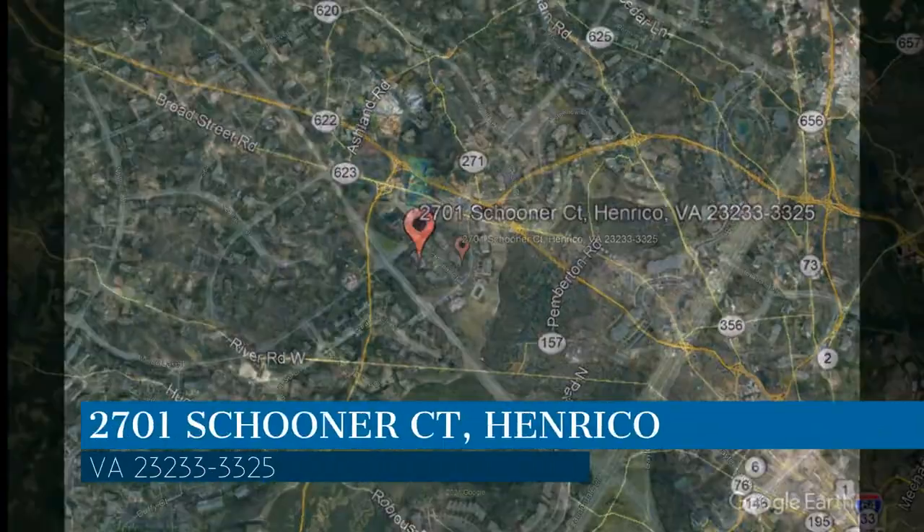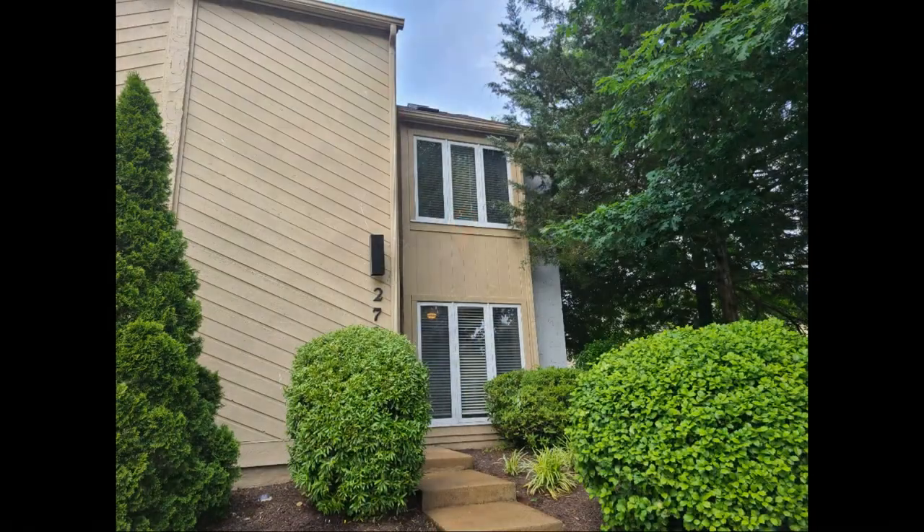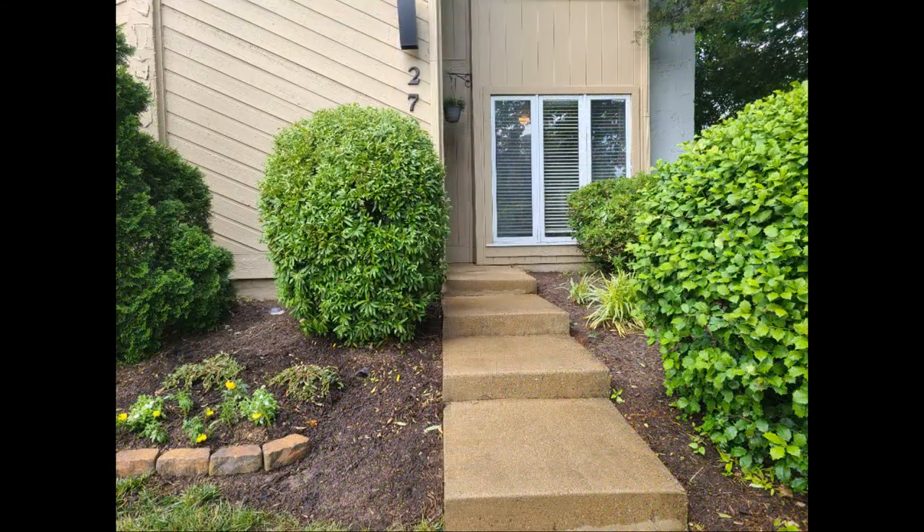This property is located at the address on your screen. This is a beautiful and move-in ready two-bedroom property in Bay Cove Lakefront Community.